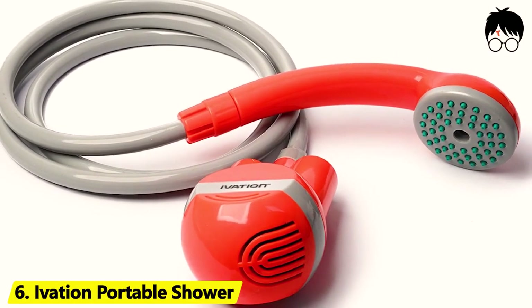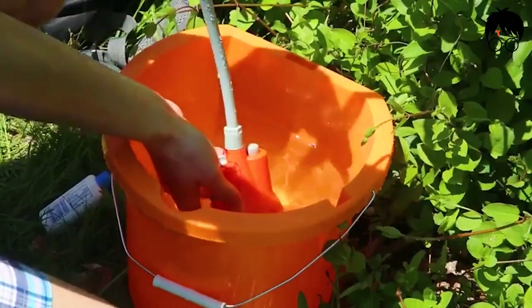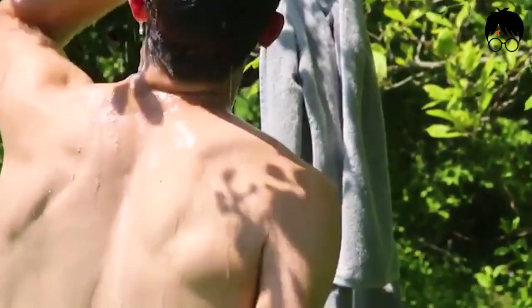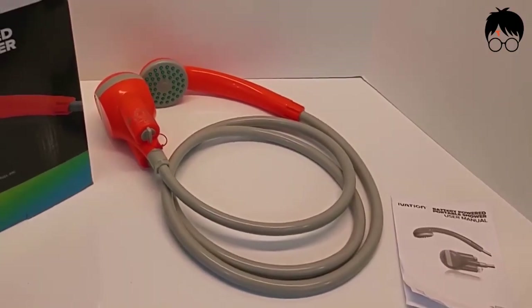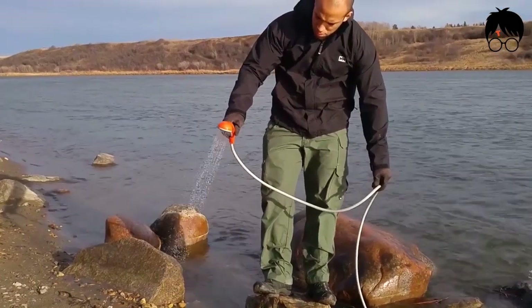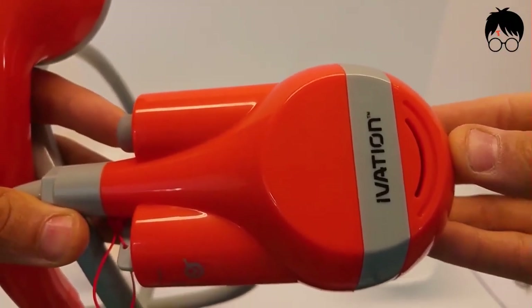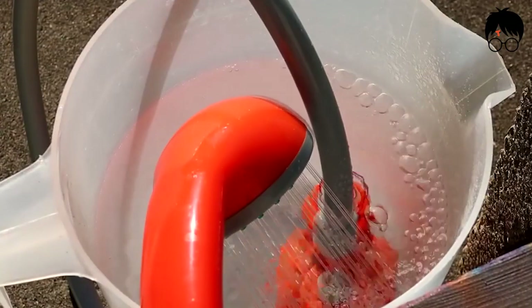Number 6: Ivation Portable Shower. Without easy access to a standard shower, you can really put a damper on the day's activities, as nobody likes wallowing in their own filth for very long. The Ivation Portable Shower Kit offers the perfect solution, providing a battery-powered, handheld, and compact alternative to simply heading home to freshen up. All you have to do is fill up a bucket with water, stick the Ivation Portable Shower Pump into it, and get down to freshening up.